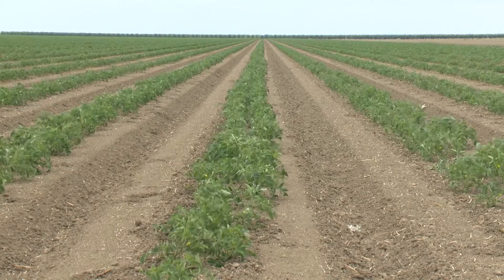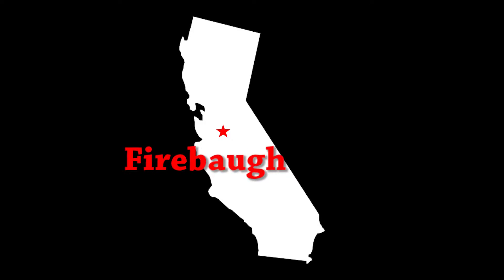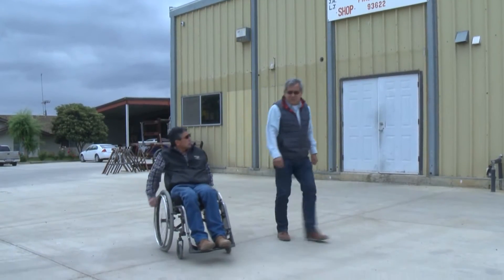I'm Alan Sano, R.A. Sano Farms. We farm about 4,000 acres — there's about 1,400 acres of permanent trees and 2,600 of row crop. We're over here in Fresno County, Firebaugh, California. We started over here back in 1974.